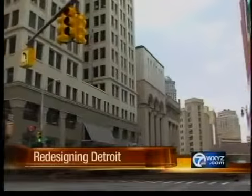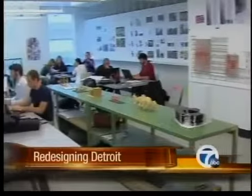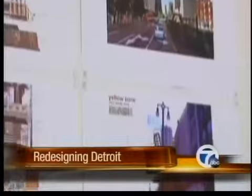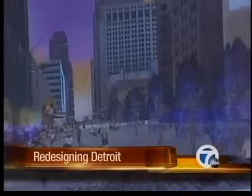It's a new vision for downtown Detroit. These Lawrence Tech University students have spent the semester working in a studio constructed in the Dime Building. We want to create a new gateway to the city. Emma Zatkoff and the others are designing concepts that could become reality in the transformation of the city's central business district.